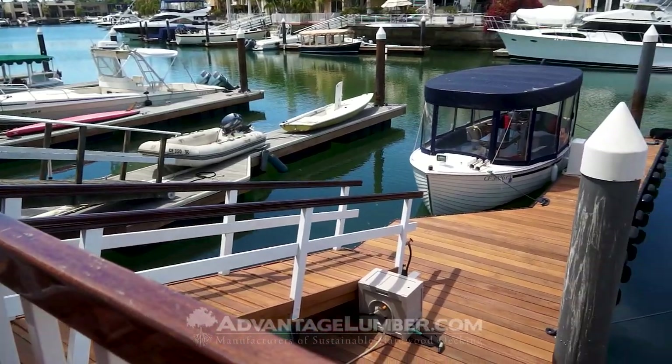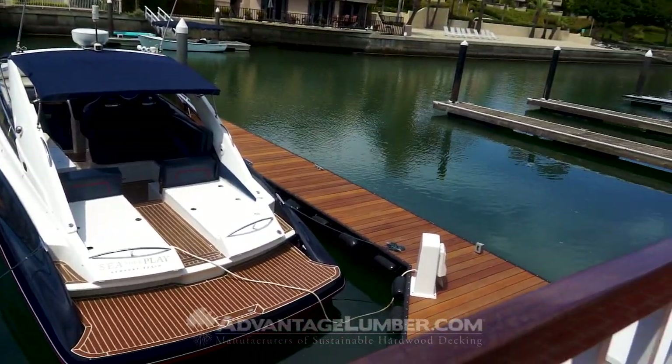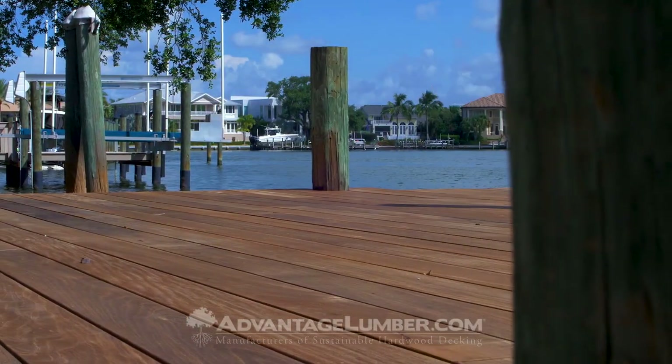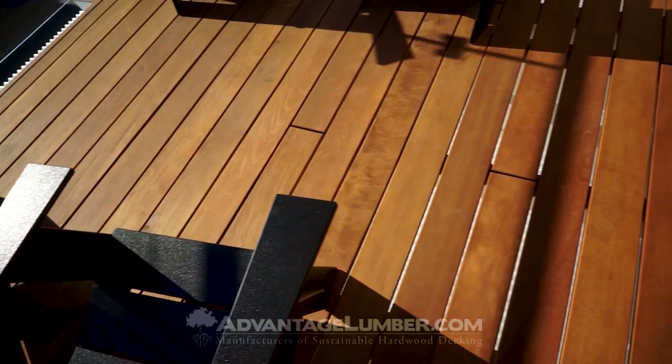There are many South American hardwood products that have proven to last over 75 years with very little maintenance. The species we recommend are Ipe, Kumaru, Tigerwood, Masarinduba, and Garrapa.